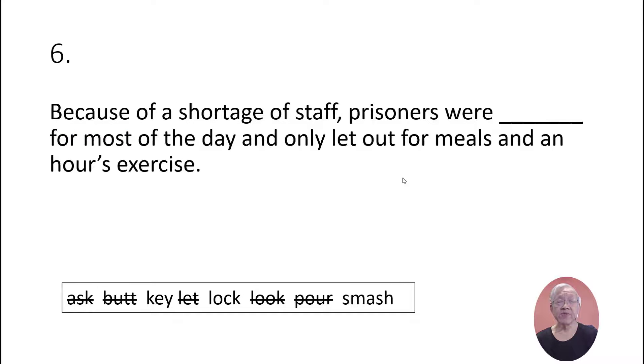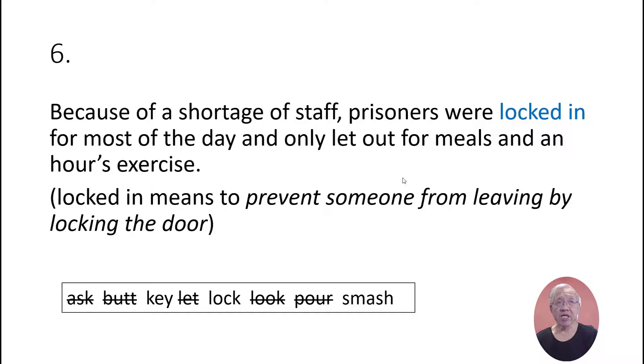Because of the shortage of staff, prisoners were locked in for most of the day and only let out for meals and an hour's exercise. 'Locked in' means to prevent someone from leaving by locking the door.